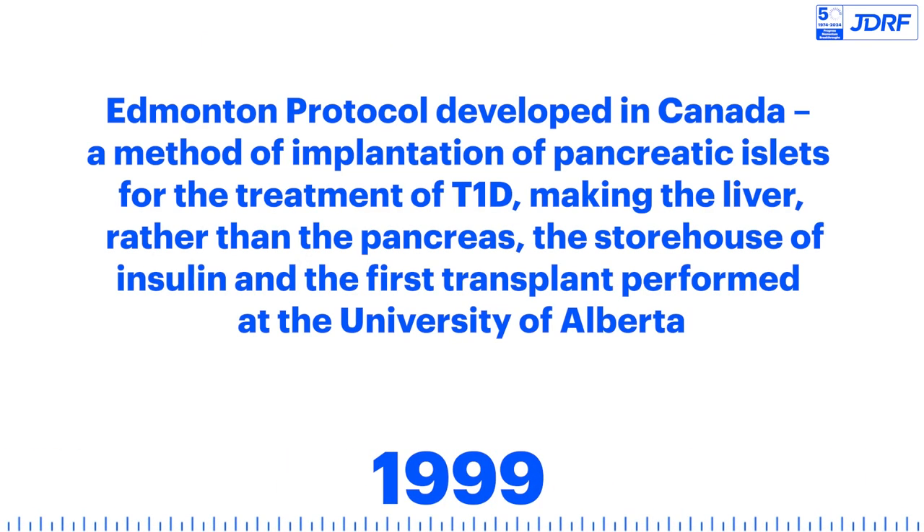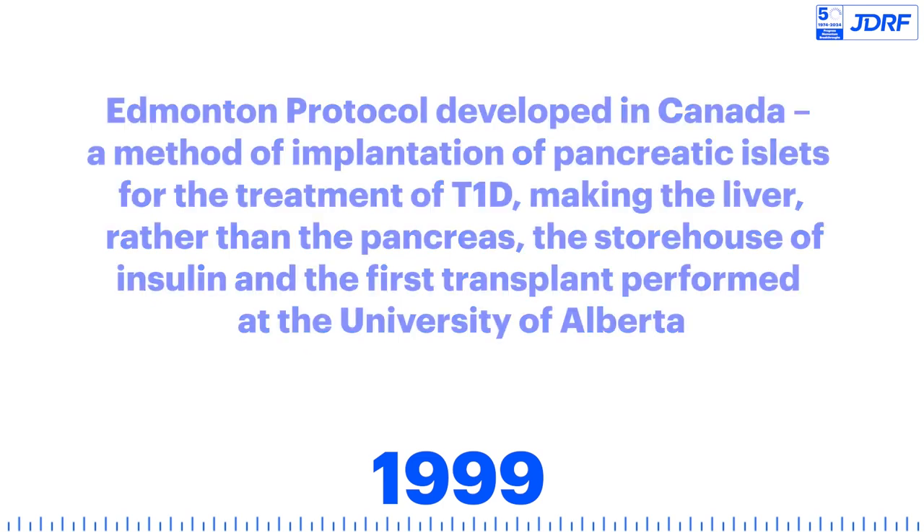The Edmonton Protocol is developed in Canada — a method of implantation of pancreatic islets for the treatment of T1D, making the liver, rather than the pancreas, the storehouse of insulin. The first transplant is performed at the University of Alberta.